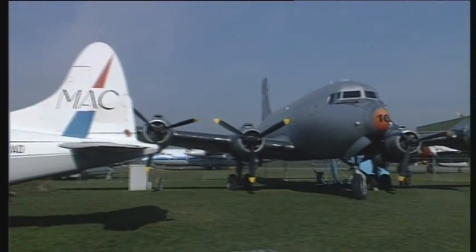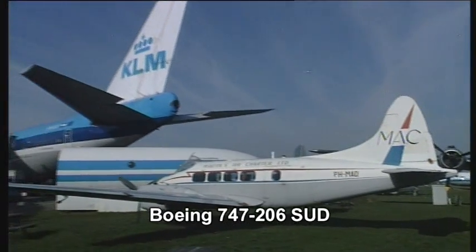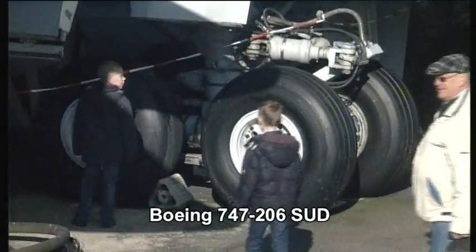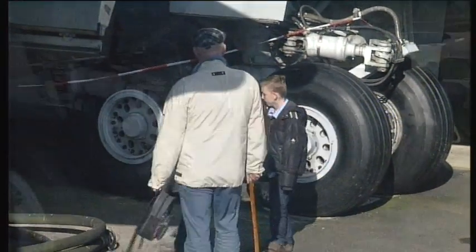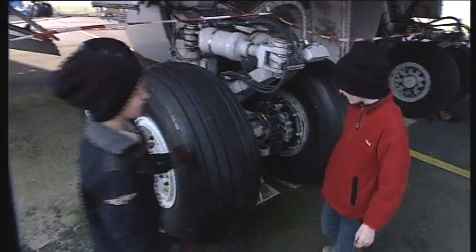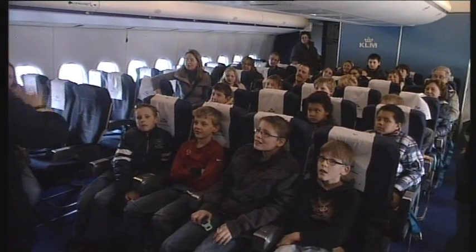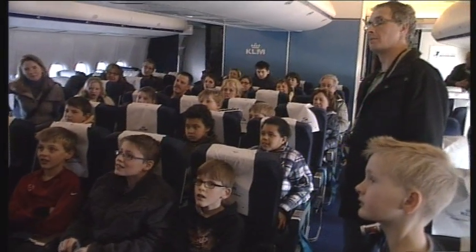One of the main attractions is the huge ex-KLM Boeing 747 outside the main building, where most of the kids prefer to visit first. Where in the world can you get as close below a giant like this, to even kick a tire or two? Most children have never boarded a jetliner, but here at Aviodrome it's possible and for free.